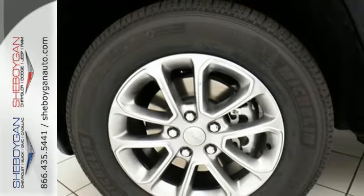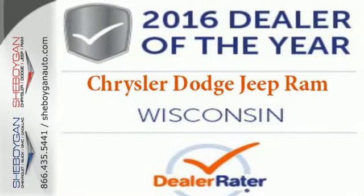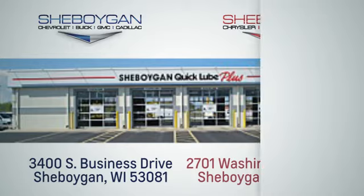Be part of the Jeep legend while creating your own. Take this Grand Cherokee for a test ride. Choose Sheboygan Auto. We are conveniently located at 3400 South Business Drive or at 2701 Washington Avenue in Sheboygan, Wisconsin. Sheboyganautos.com.